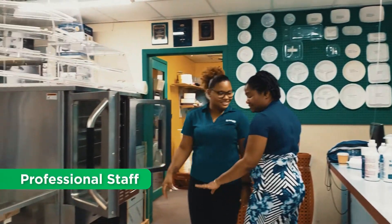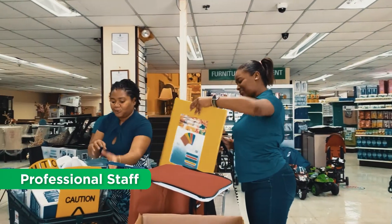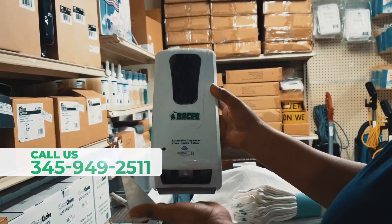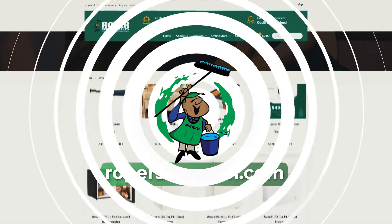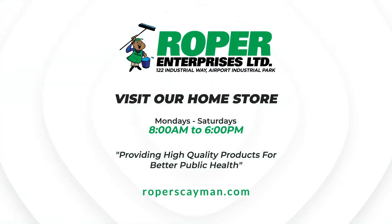Come on in and speak with someone from our purchasing team who will be more than happy to assist. Visit us today at 122 Airport Industrial Park, call us at 949-2511, or check us out online at roperskayman.com. We are open Mondays to Saturdays, 8 a.m. to 6 p.m. At Ropers Enterprises, we provide products and services for better public health.